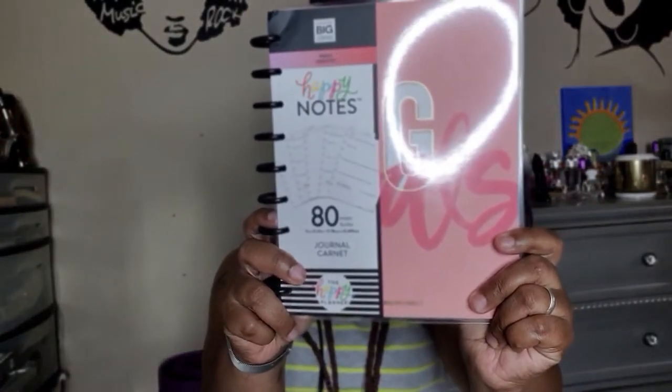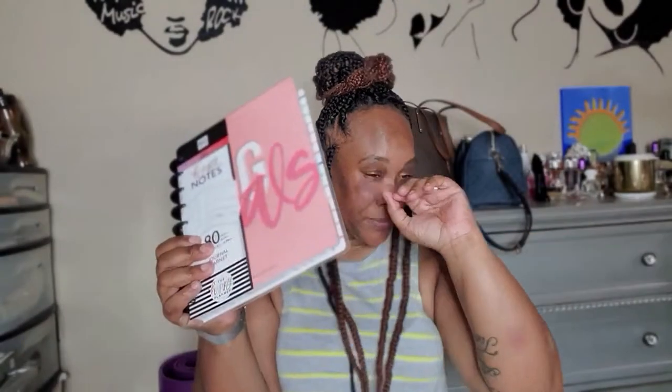Next, I saw this goals planner and just had to have it. You write down your goals and things you want to accomplish every day or for the week. Right now I'm really into manifesting the things I want for me and my family's life, and I thought this was a great way to do it — just write it down and make it plain.